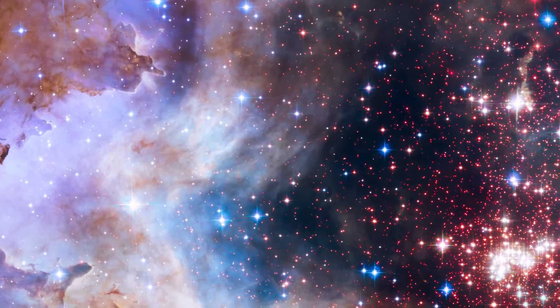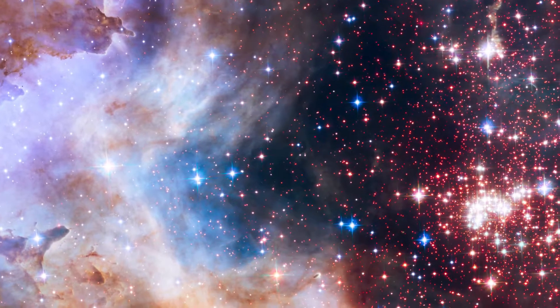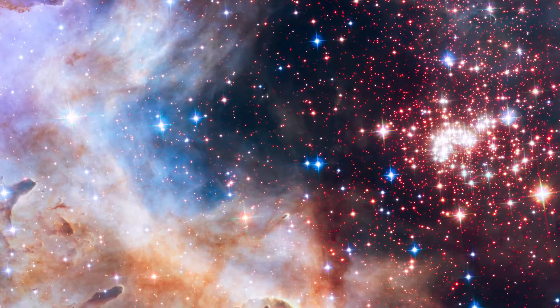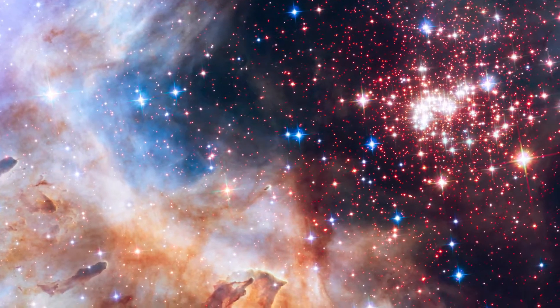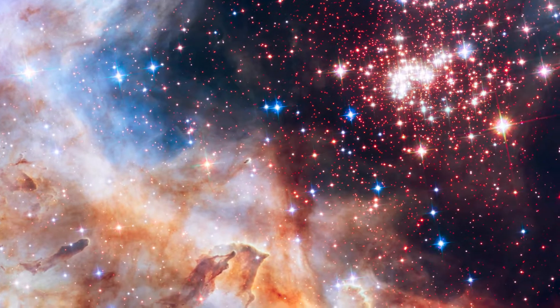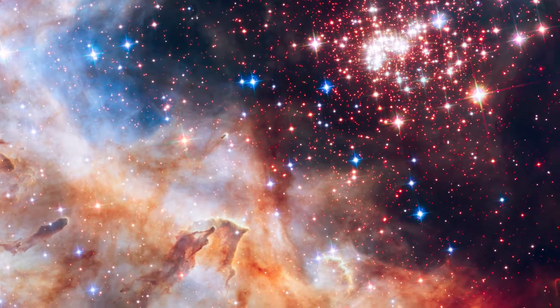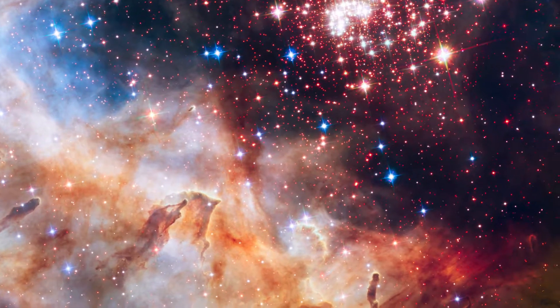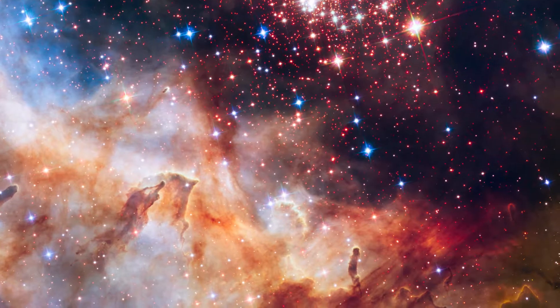Thanks to this collaboration, Hubble was able to revolutionize our knowledge of the universe by making stunning discoveries. To celebrate its story of success, each year Hubble uses a tiny part of its observation time to take an anniversary image showing us the beauty of the cosmos.